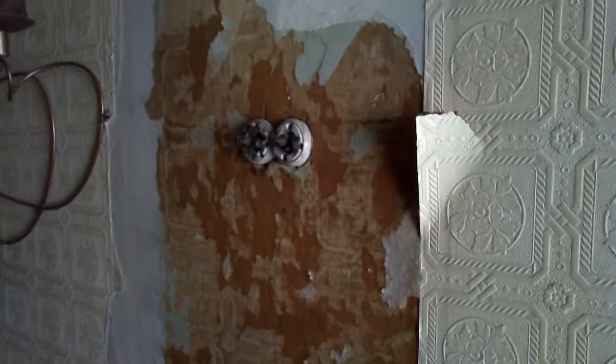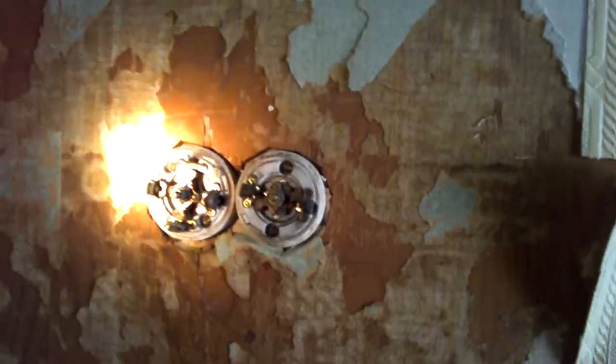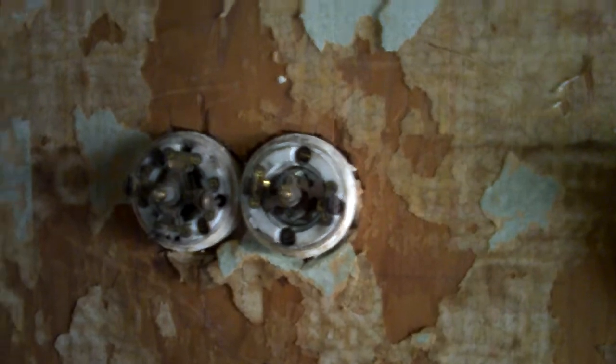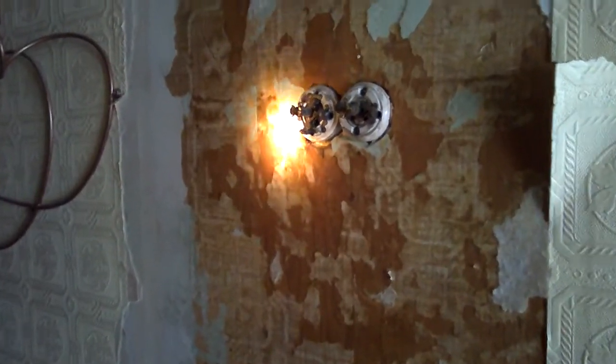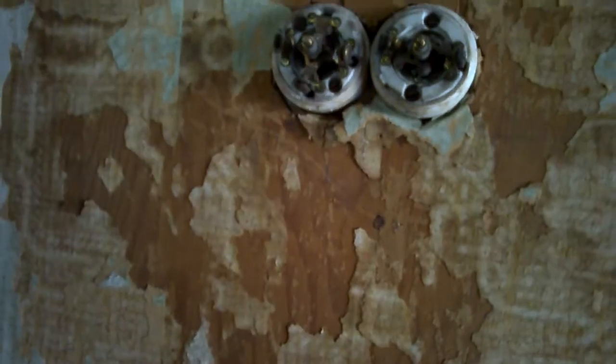We have a really amazing show for you — we just took the covers off and these are old-time three-way switches. You can see that my wallpaper got ripped up, which is kind of interesting because it shows all the old wallpaper underneath, probably from the turn of the century or something like that.